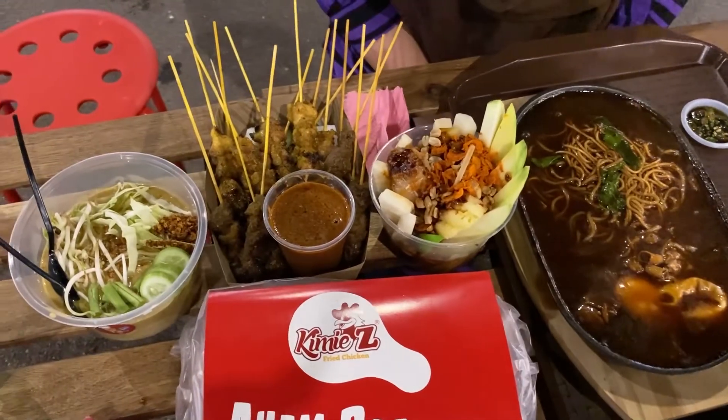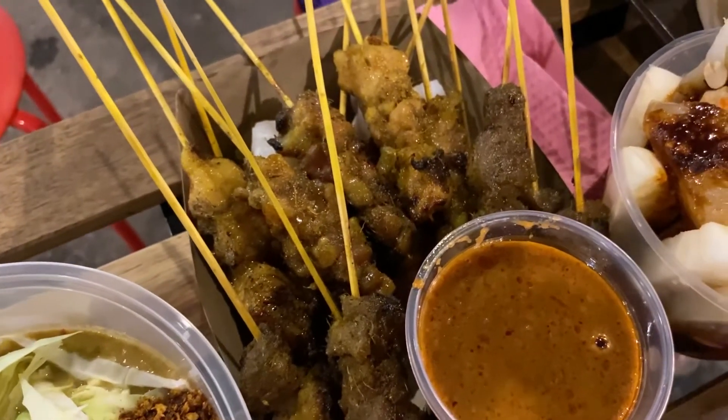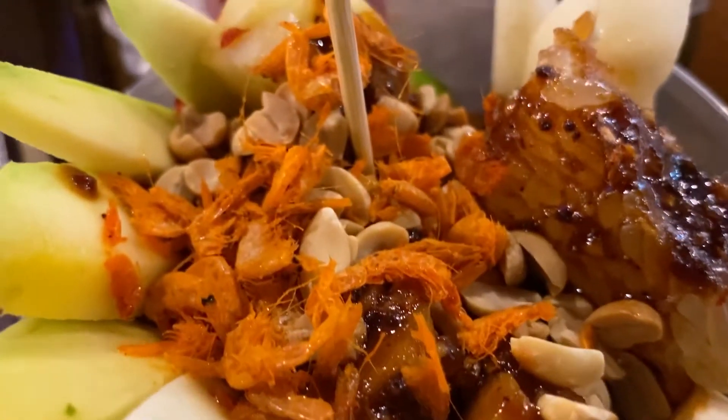Alhamdulillah semua makanan tu memang sedap, berasa cukup semua. Sizzling mie - Ya Allah sedap, kuah dia memang tak masin, sedap, very nice. Sate pun gemuk-gemuk, besar, kuah pun sedap - untuk harga RM1 tu memang berbala, baloi. Laksa lemak Thai pun sedap, terasa nakornya. Nampilawan garam belacan memang lain daripada lain, unik, ada rasa tersendiri, rasa Thai. Dan Kimi Z memang sedap, crunchy.